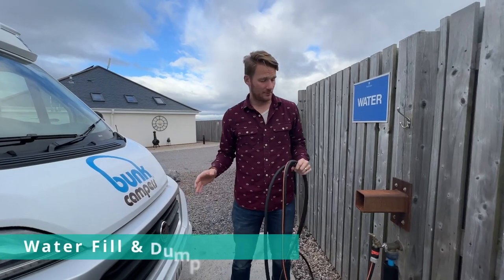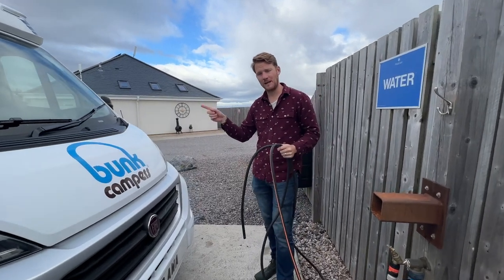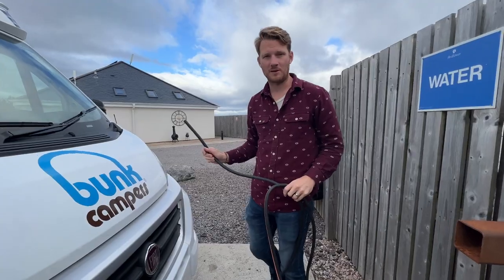So this is a typical fill and dump station at a campsite. You'll have your fresh water with a hose. We also have a hose in the back if we need a longer extension, and we bring this over to our fresh water tank.